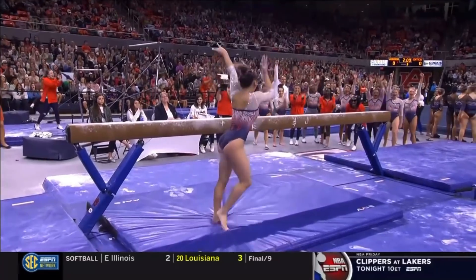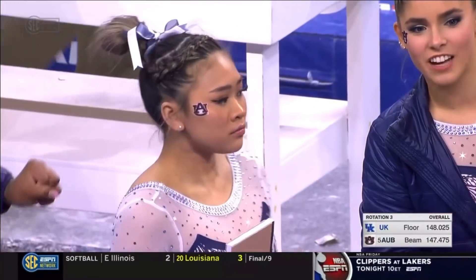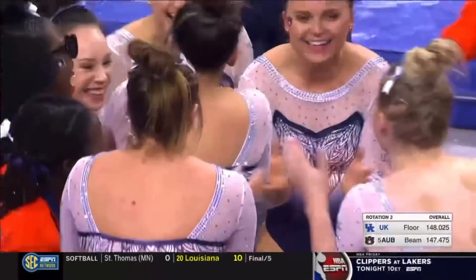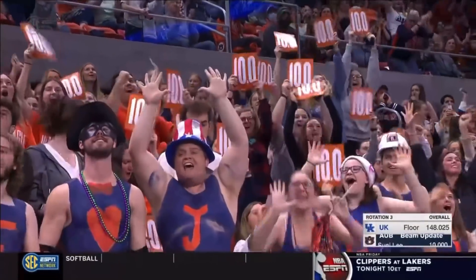There's no such thing as automatic in college gymnastics, but Suni Lee is about as close as you can get. She works towards robotic gymnastics. It's her first on beam.